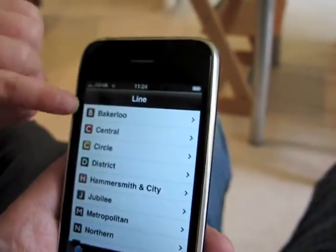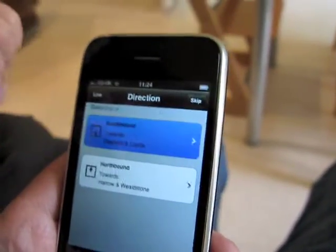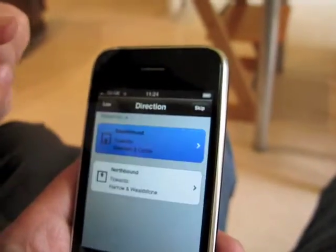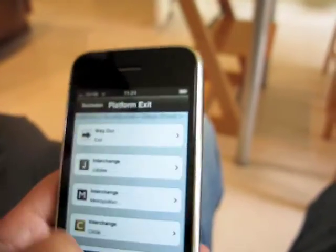And now select Bakerloo line. Well done. And now you're going southbound, and you're going to Baker Street. You pressed back — let's do that again. Press Baker Street just there. Perfect.